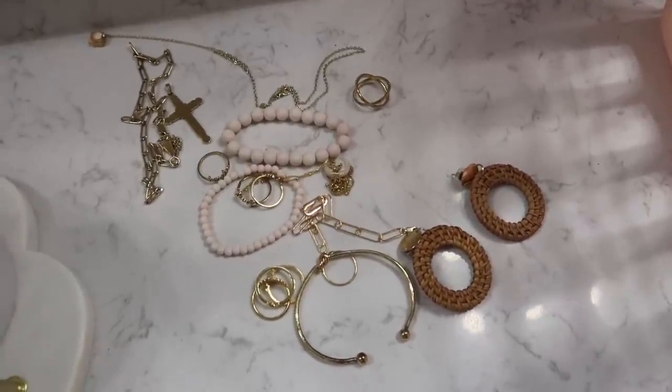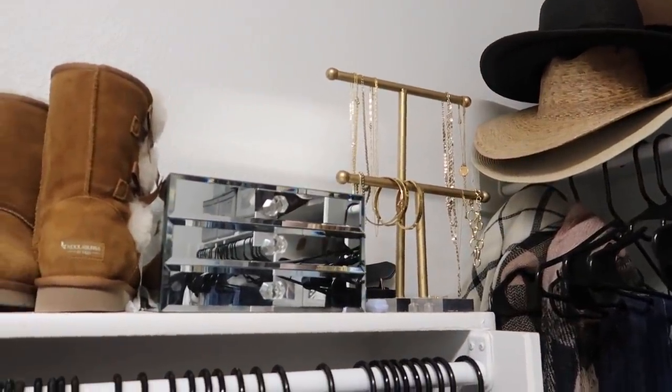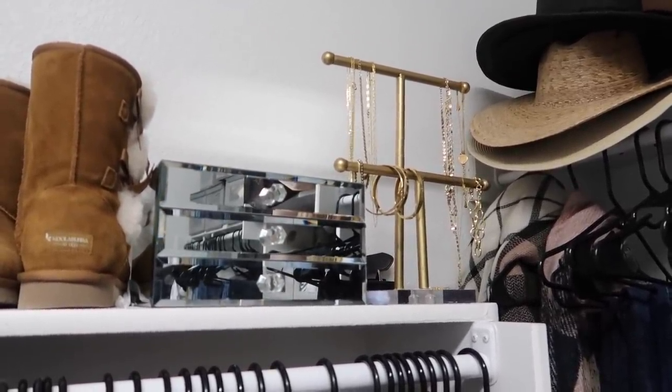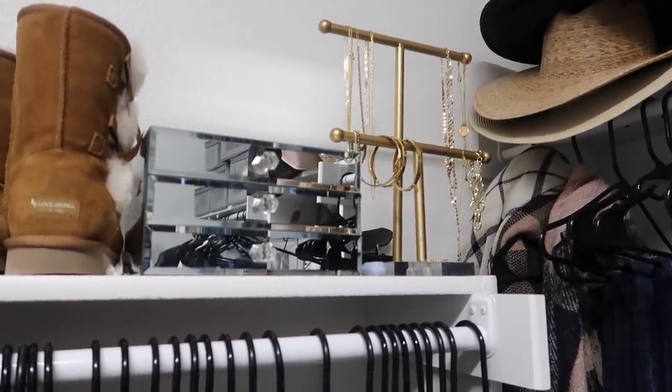I also need to reorganize my jewelry. I don't have a ton of jewelry. It's in my closet actually. This is how I'm storing my jewelry right now. I didn't like the look of it in my bathroom on the counter, so I just decided to bring it over here because I don't reach for jewelry a whole ton. I wear mostly rings and sometimes necklaces.